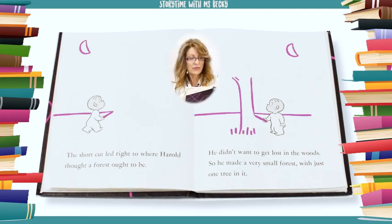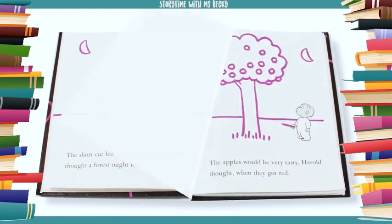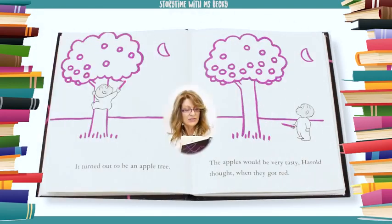The shortcut led right to where Harold thought a forest ought to be. He didn't want to get lost in the woods, so he made a very small forest with just one tree in it. It turned out to be an apple tree.